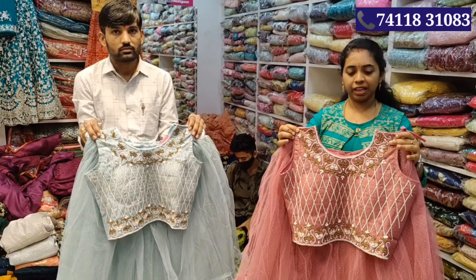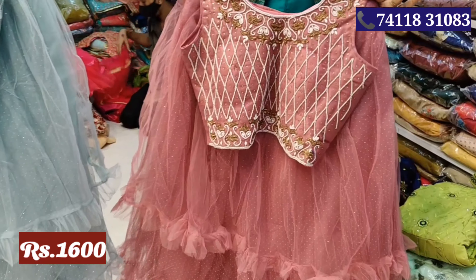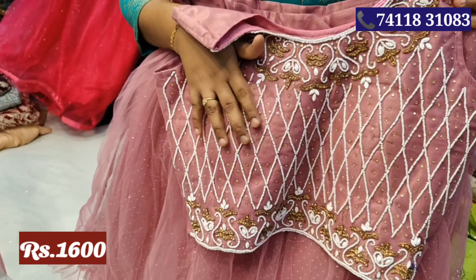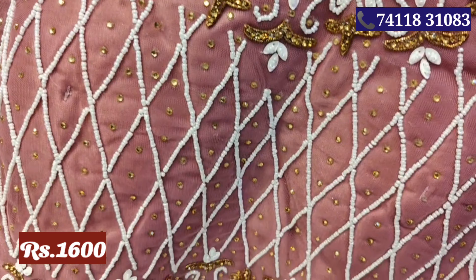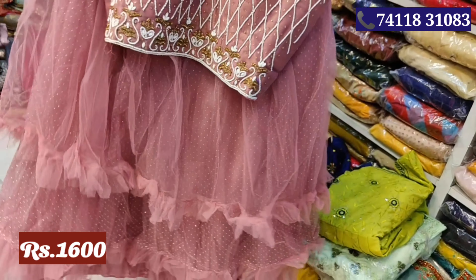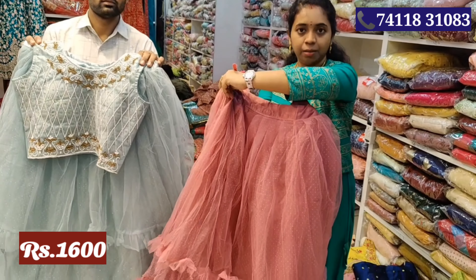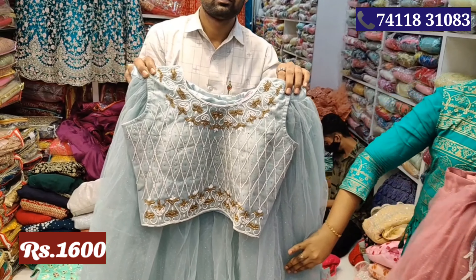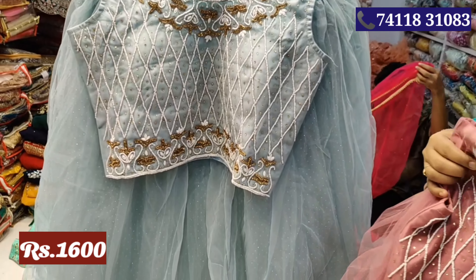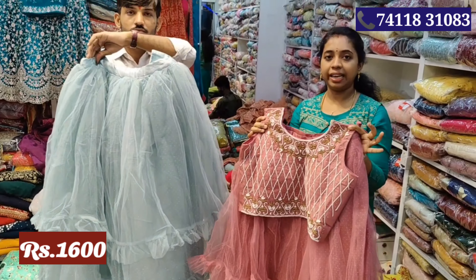Next, you can see it is a very super netted material in crop top. This is a layer type, so you can see it as a frock. And you can see the white beadwork. This is the onion pink color. This is a very rare color. This price is Rs.1600. You can see it as a layered type. This is a sea blue color — a different color. The size is L and XL.